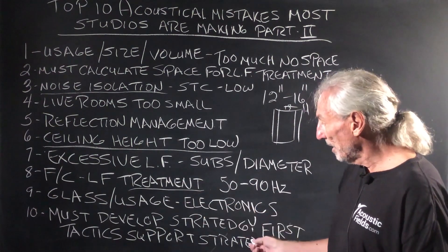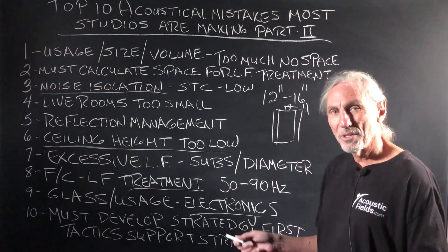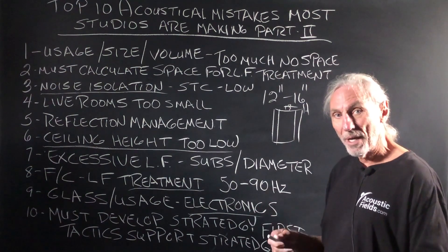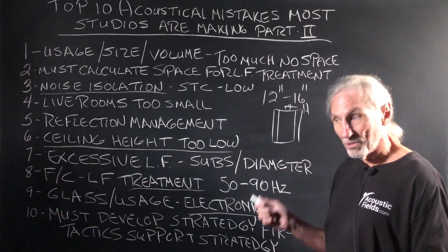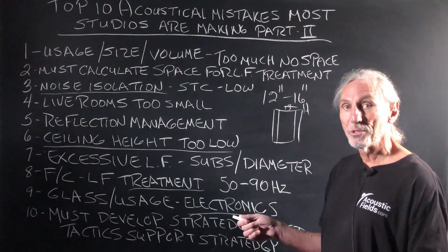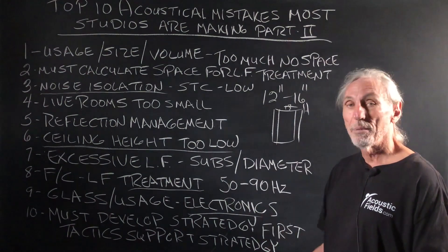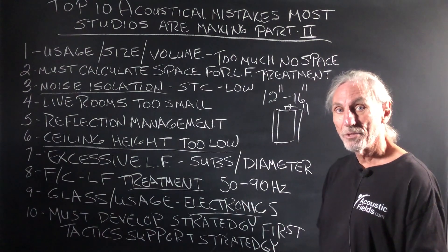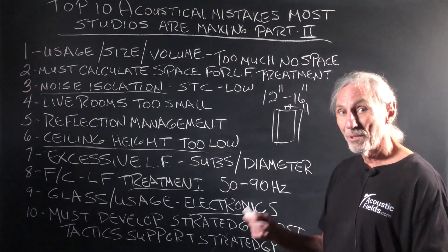Glass, usage, and electronics. Glass is a bad surface to have in a room. A lot of people are going electronic — using a monitor and camera in the room instead of staring through a glass window at the talent. The talent today is used to cameras and monitors; that's something they're comfortable with. Use the tools that people are used to and feel most comfortable with, and you get rid of that glass.